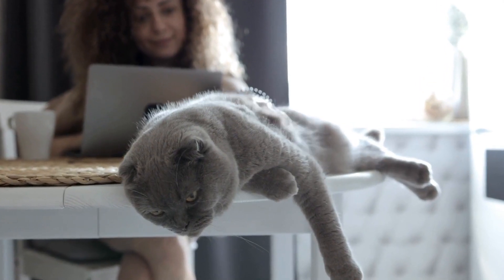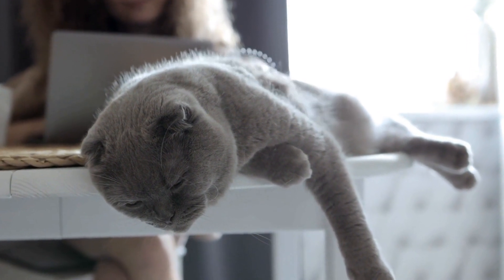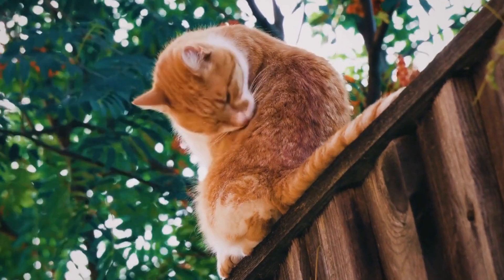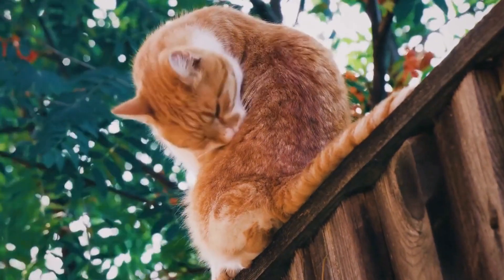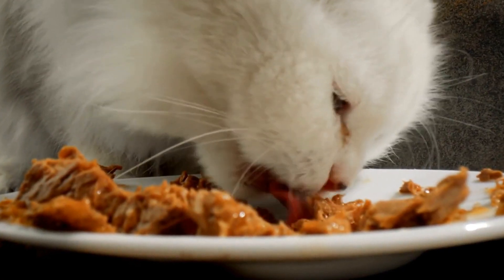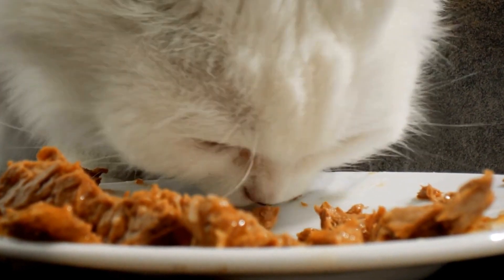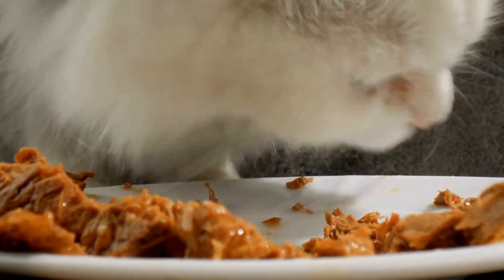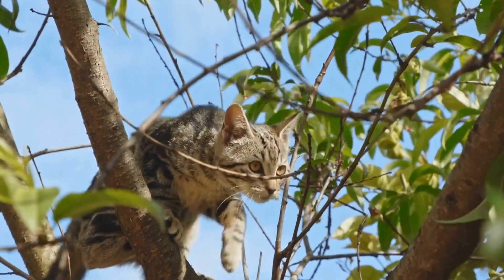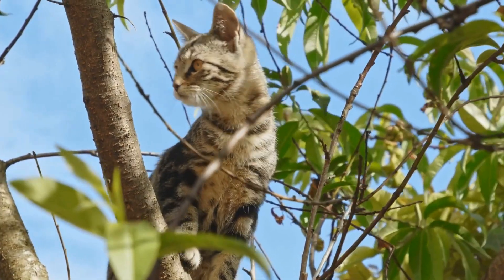Regular grooming can also help prevent gastrointestinal allergies in cats. Brushing your cat's fur regularly helps to remove any potential allergens from their coat. It also stimulates the production of natural oils, which help maintain a healthy skin barrier and reduce the risk of developing allergies. Additionally, keeping your cat's bedding clean and dust-free can also contribute to preventing allergies.